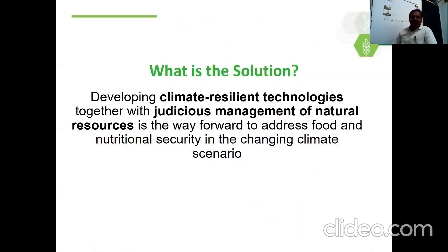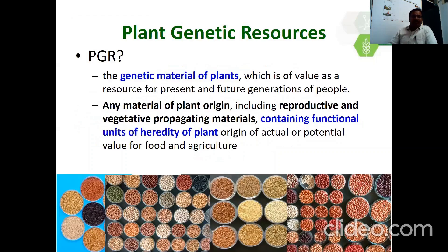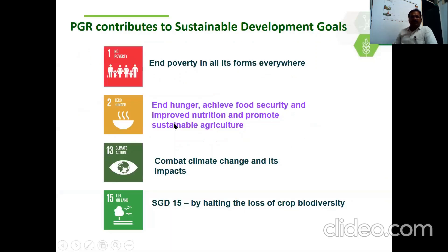The solution is developing climate-resilient technologies together with judicious management of natural resources — that is the way forward towards food and nutritional security in the changing climate. Here, plant genetic resources play a significant role. Plant genetic resources are any materials of plant origin, including reproductive and vegetative propagating materials, containing functional units of heredity of plants. Plant genetic resources contribute to sustainable development goals to end poverty, end hunger, combat climate change and its impacts, and SDG 15 by halting the loss of crop biodiversity.